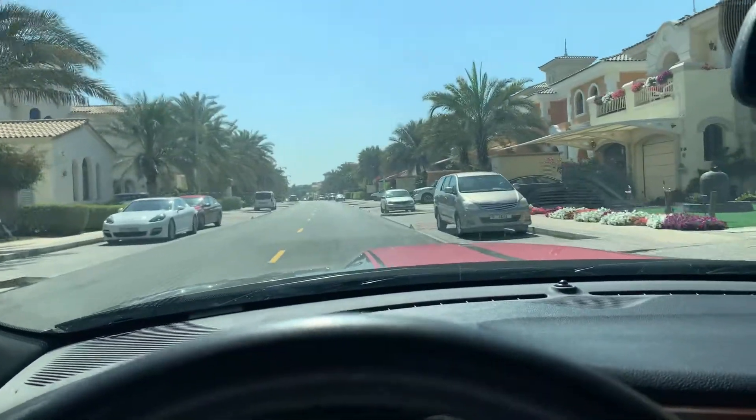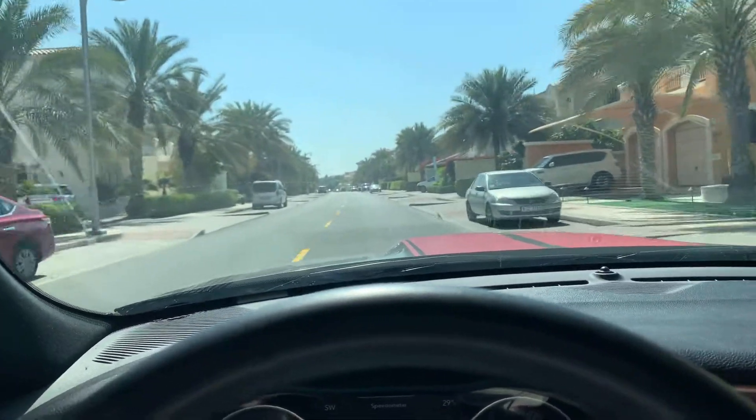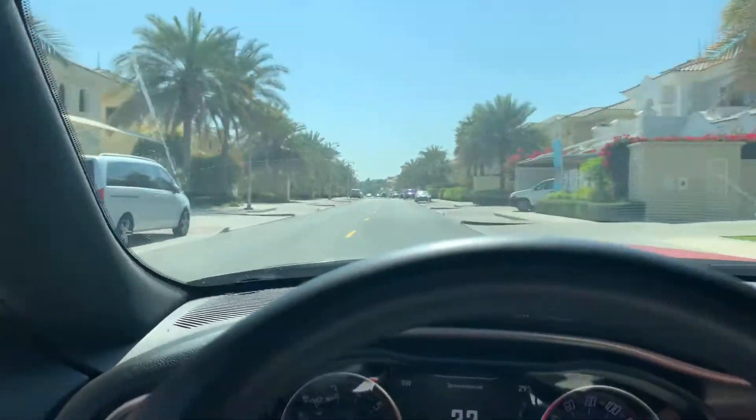And if you go far on the branches, the last houses are the biggest ones. These are only the small ones.